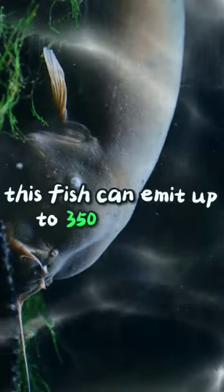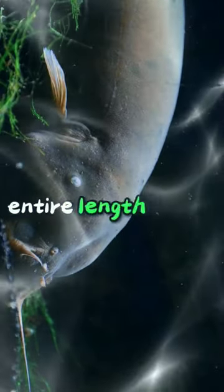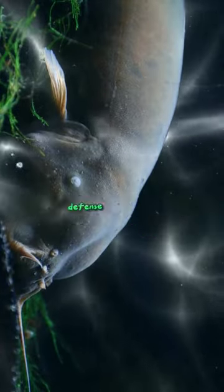Number 4: Electric Catfish. This fish can emit up to 350 volts of electricity, which is more than enough to knock down a human. It has electric organs that run along the entire length of its body, and it uses its electricity for hunting, defense, and communication.